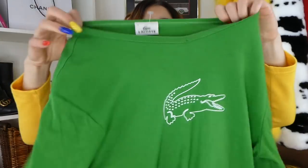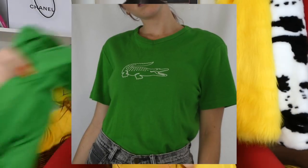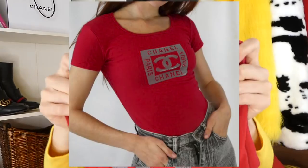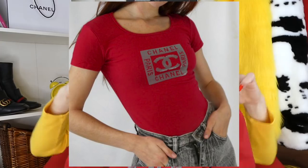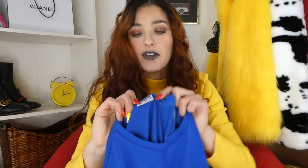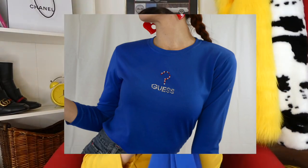Down to the last couple of tops. This one is Lacoste — another brand that is making a comeback. This green one. And then I also found this Chanel one — it doesn't have a tag so it's probably not authentic, but it says Chanel Paris on it and it feels cool. And then last but not least, I found a few authentic Guess pieces. This one just says Guess on it with rhinestones — kind of tacky looking, but the good type of 2000s tacky that I am living for.